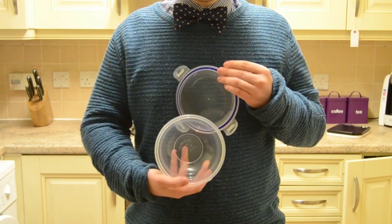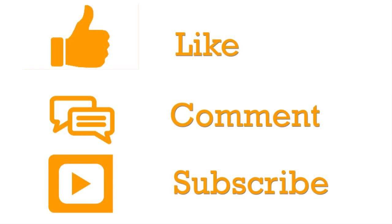Thank you all very much for watching. As always, check out the description for the direct link to the article, which is just an exact list of everything I've talked about in this video if you fancy buying them.